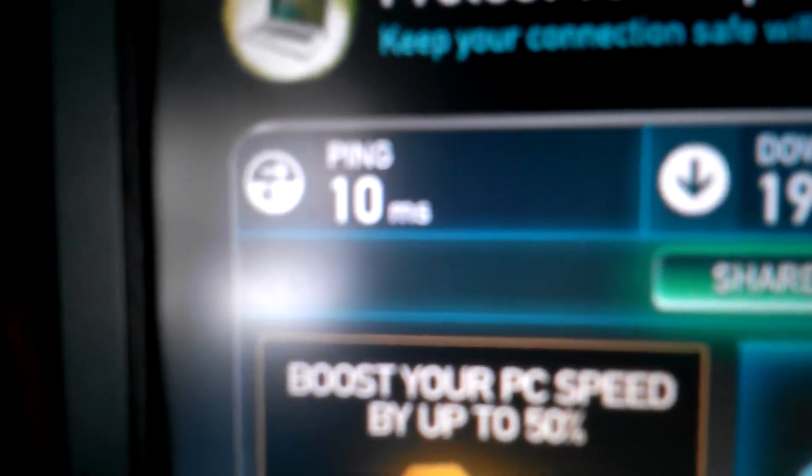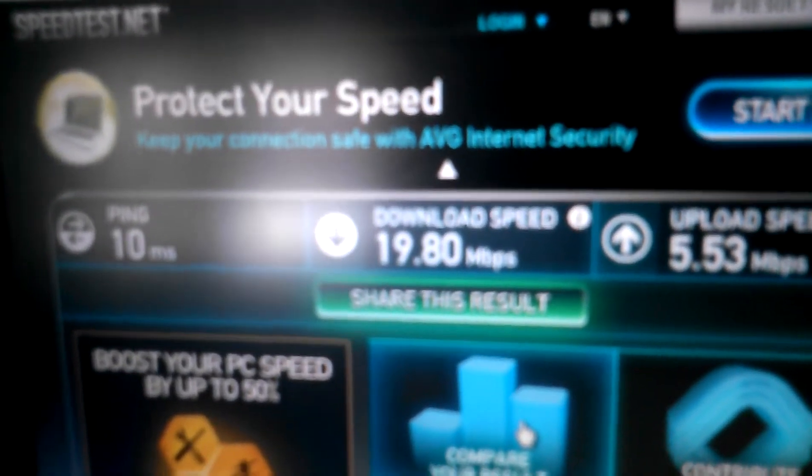That is it. Ping was 10, download speed was 19.80, and the upload speed was 5.3.